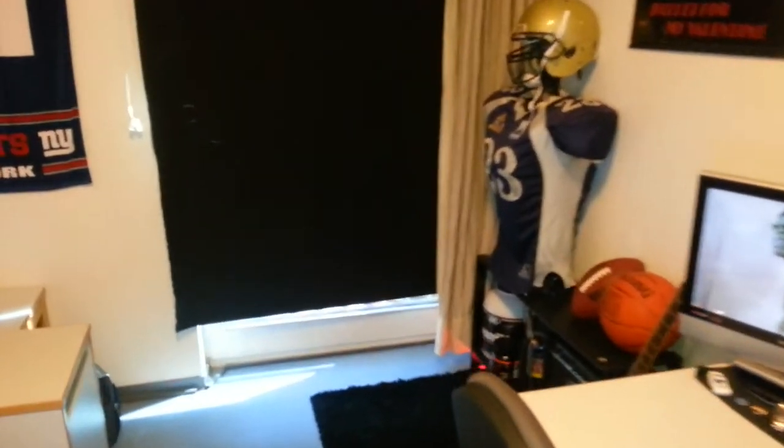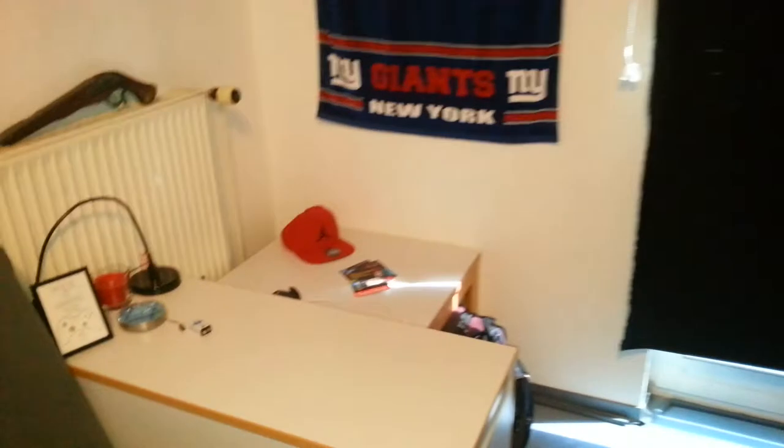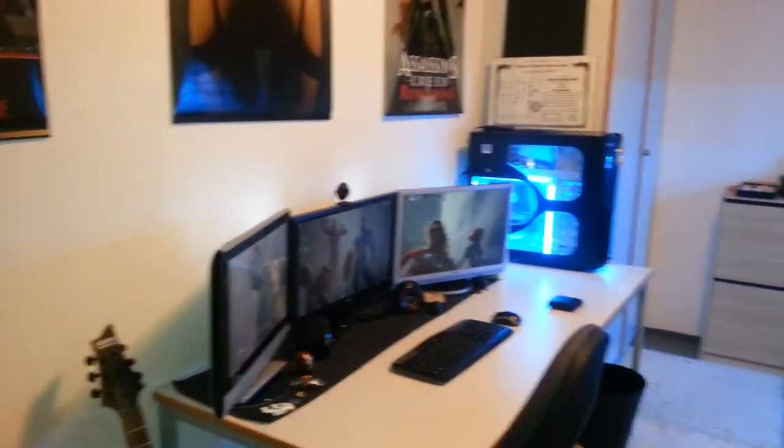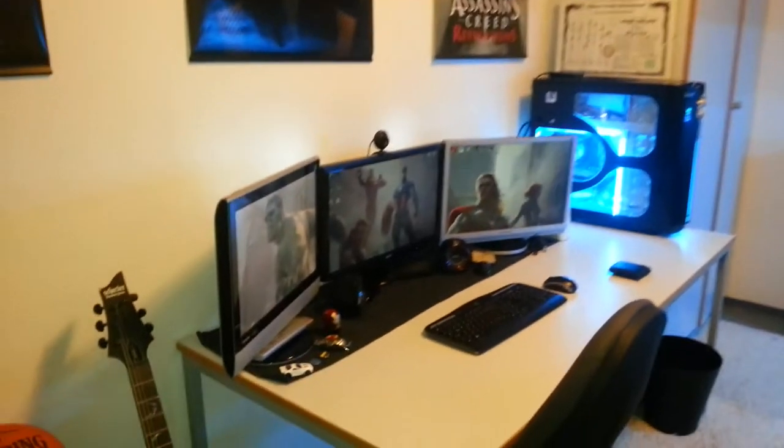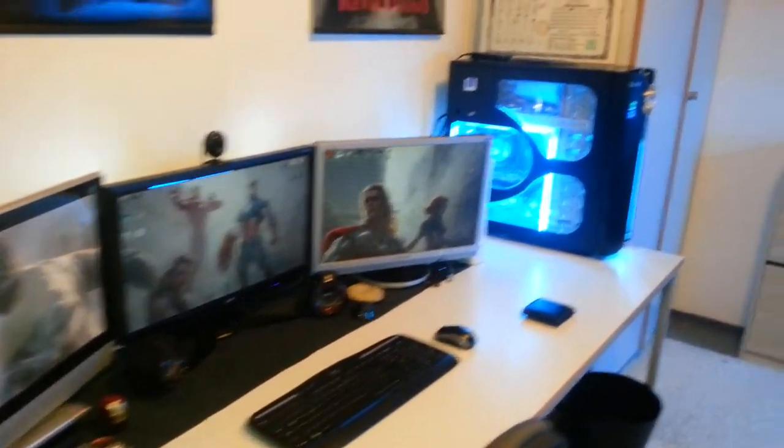I'm not a native English speaker, you guys, so please bear with me. It's a small room — I live in a dorm. I just wanted to show you guys that even if you're a student living in a dorm, you still can have a pretty decent gaming setup, a pretty decent gaming room.